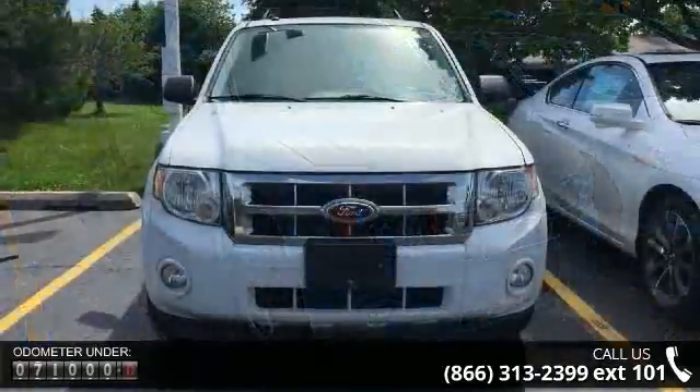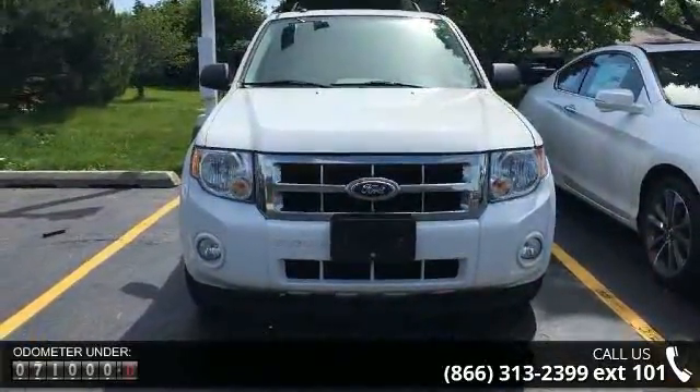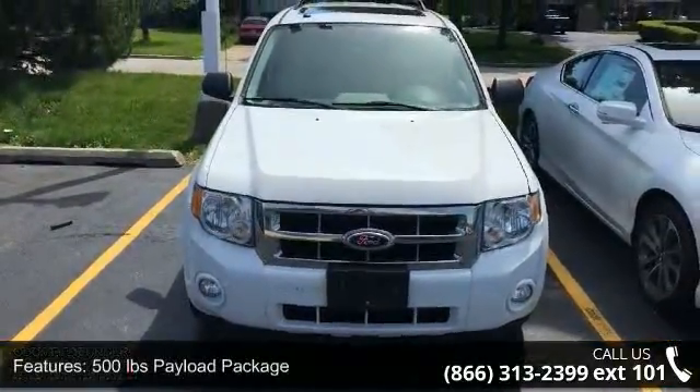Some of the top features included with this vehicle are a 500-pound payload package, four speakers, MP3 decoder, radio data system, air conditioning, and rear window defroster.